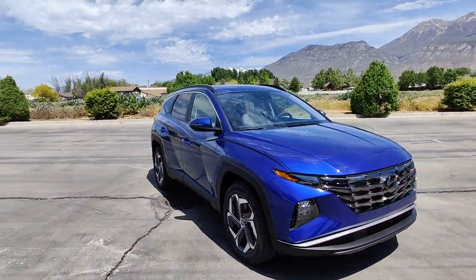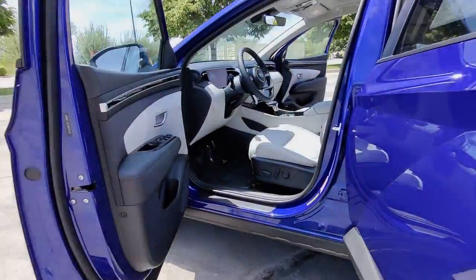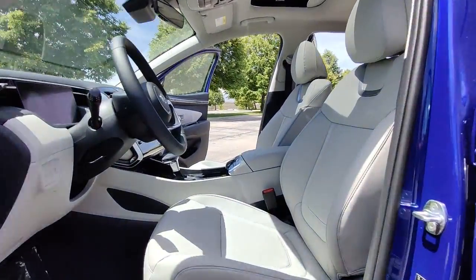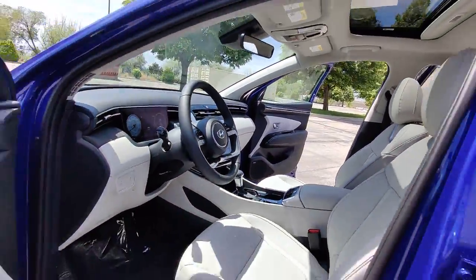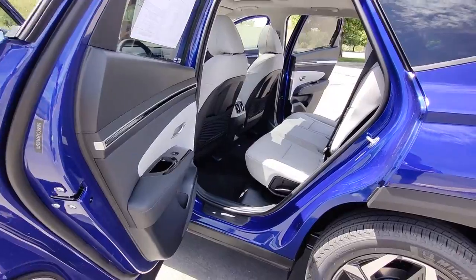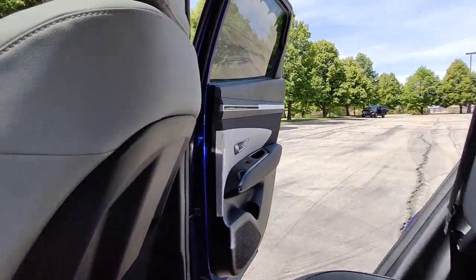The following are some of this vehicle's highlighted options: keyless entry, sunroof/moonroof, power liftgate, electronic stability control, intermittent wipers, tire pressure monitoring system, trip computer, bucket seats, power windows, four-wheel disc brakes.